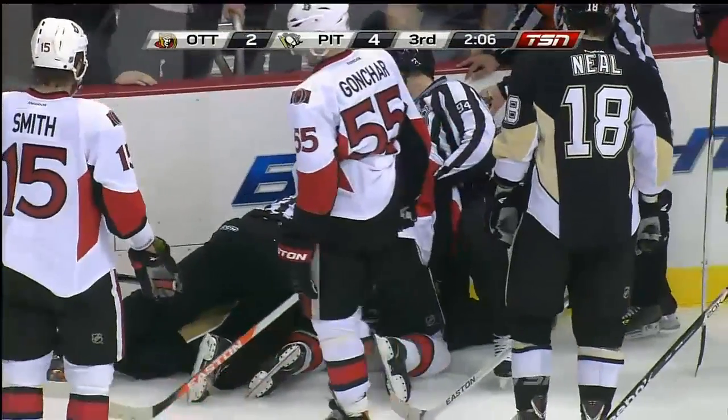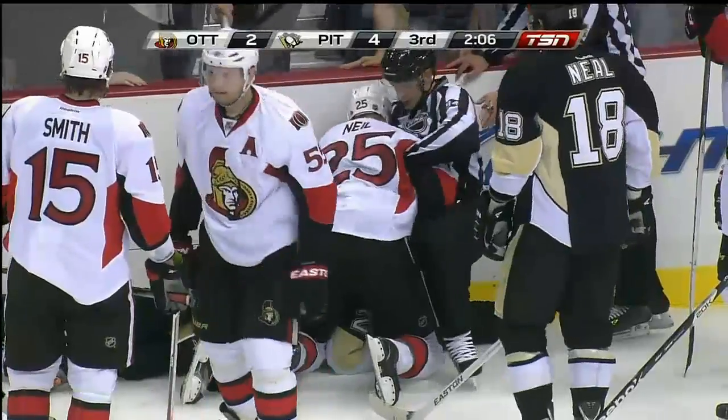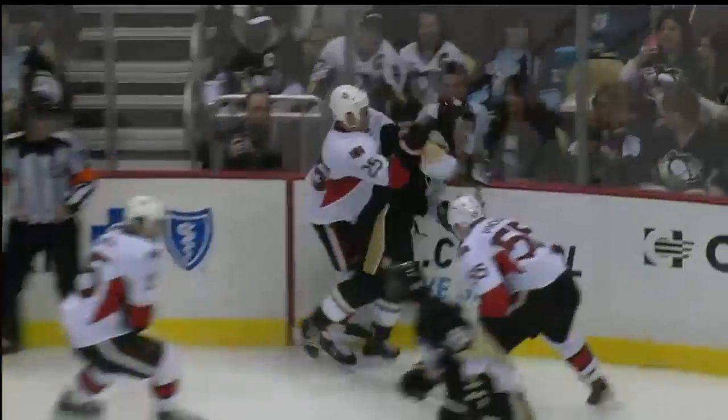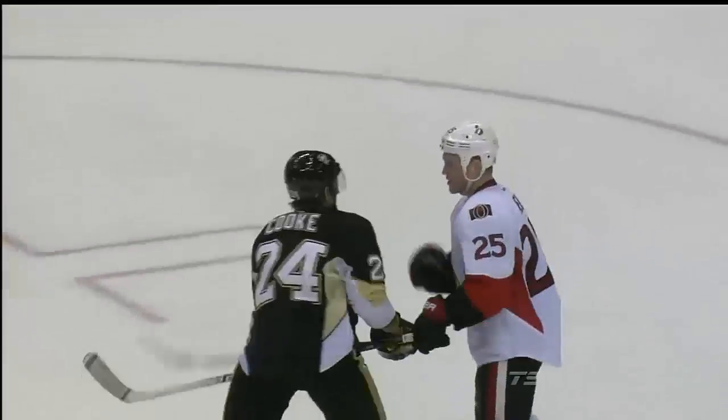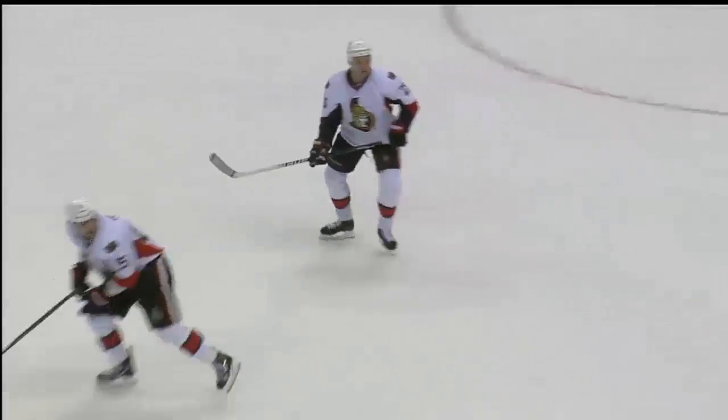You could see that coming as soon as Neal and Cook were on the ice together, and that was a long time building. Chris Neal sees Matt Cook out there, eyeing him up in the neutral zone, takes a little run at him in the corner — a little cross-check, and Matt Cook a little hack back as well, not wanting to back down, but not wanting to get in a fight with Chris Neal.